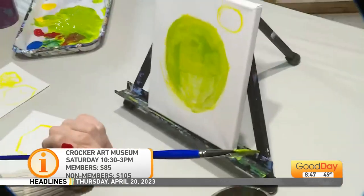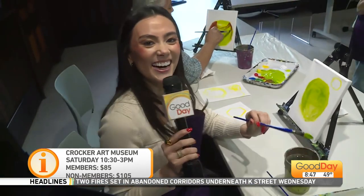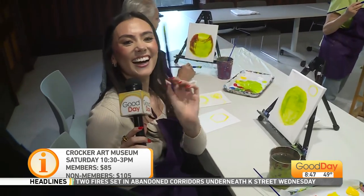I think it looks great. Maybe it's a Shrek-ple. A Shrek-ple! Shrek-ple.